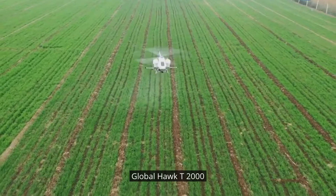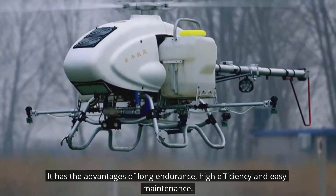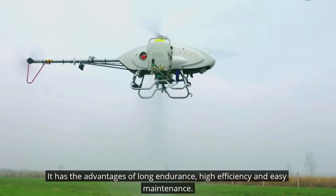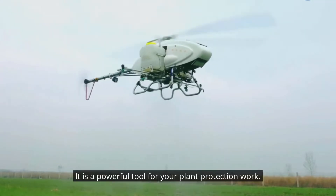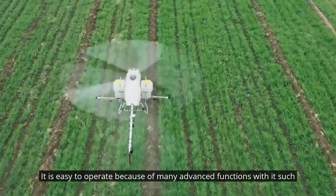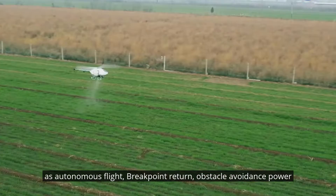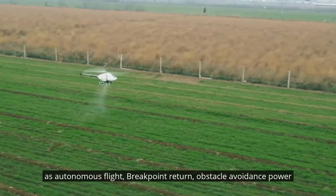Global Hawk T2000. It has the advantages of long endurance, high efficiency and easy maintenance. It is a powerful tool for plant protection work. It is easy to operate because of many advanced functions such as autonomous flight, break point return, and obstacle avoidance.